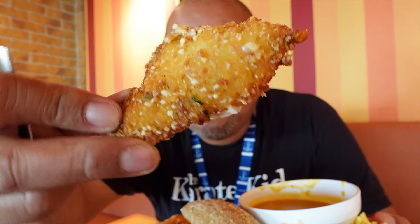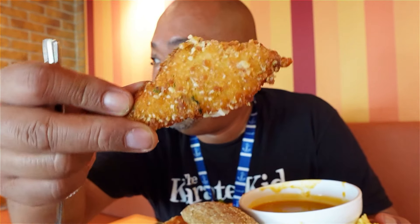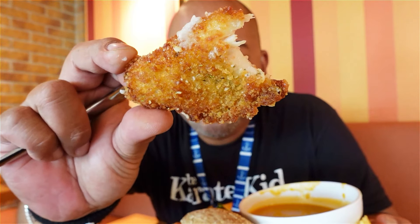Let's get into this parmesan crusted chicken tenders, look at how good that looks. This chicken tender is so good! Normally you need some kind of sauce with it, but it's very juicy and the seasonings on this are so good. Wow, amazing, this is good.